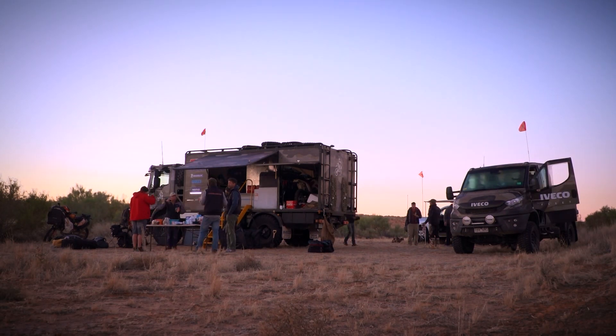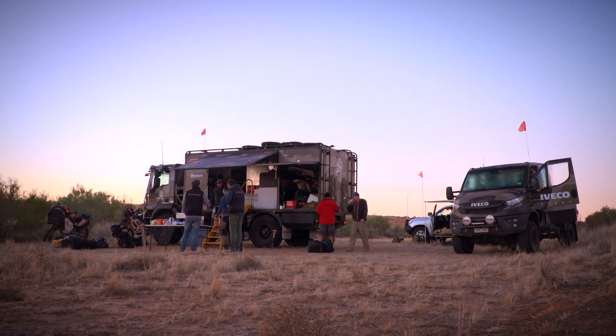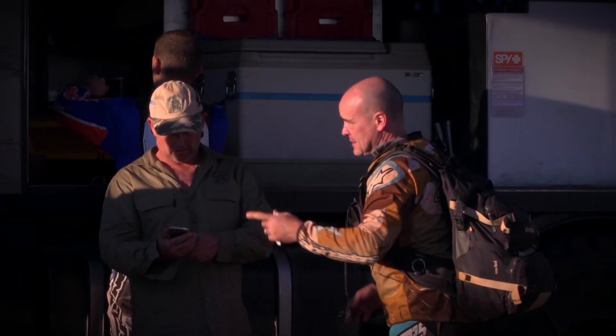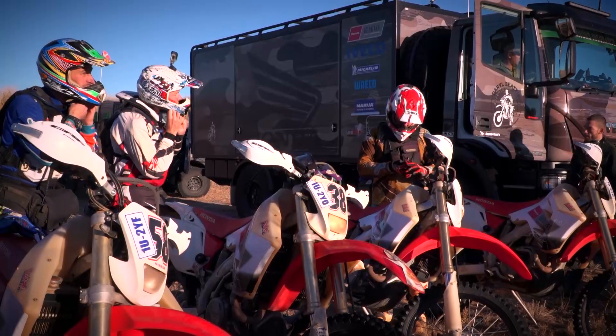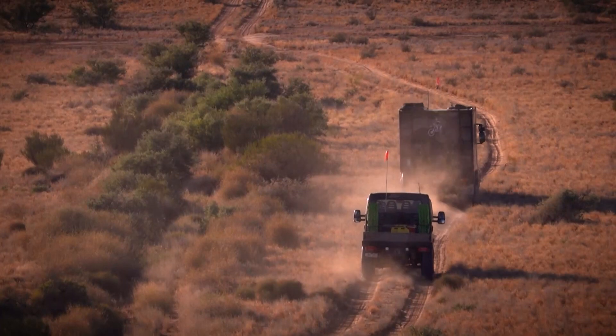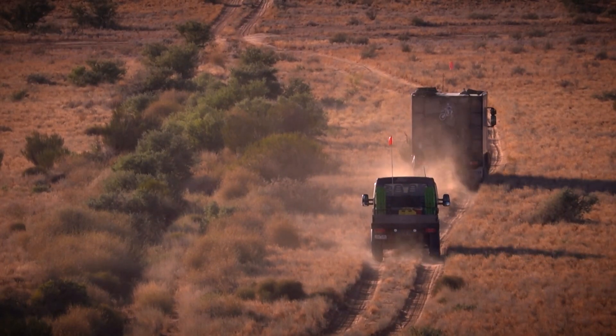G'day viewers, I'm Simon Christie and welcome to Life Off-Road. Now, if you're just joining us, we are part way through an amazing adventure. We've joined Darryl Beattie, a motorcycle crew, and we've got two Iveco trucks along for an incredible off-road adventure. It's going to be another fantastic day on the tracks, so come along for the fun.